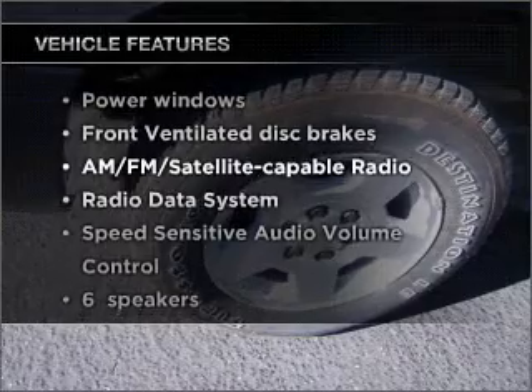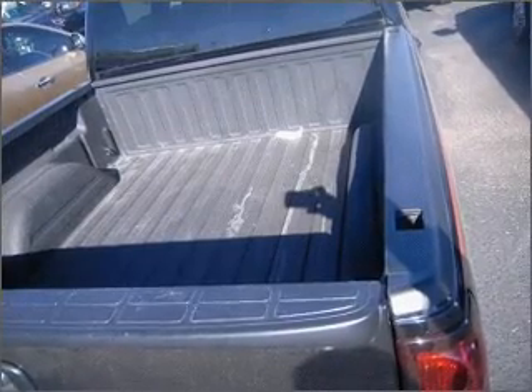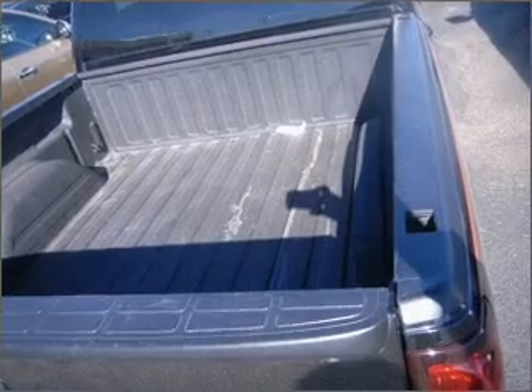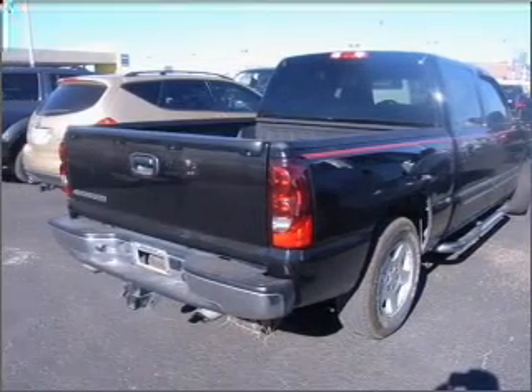Enjoy these notable features that are included in this vehicle: air conditioning, power door locks, power windows, power steering, cruise control, an alarm system, an AM/FM stereo, and an adjustable tilt steering wheel.